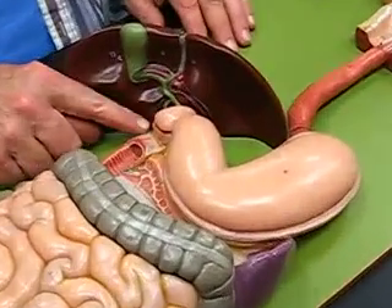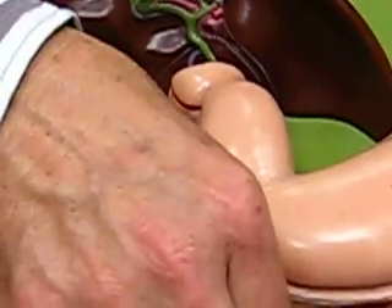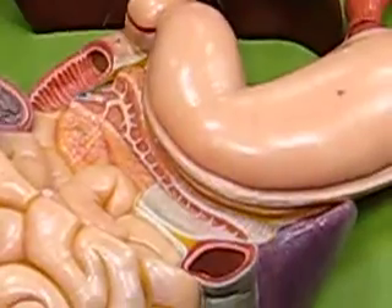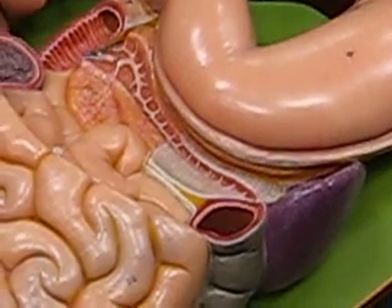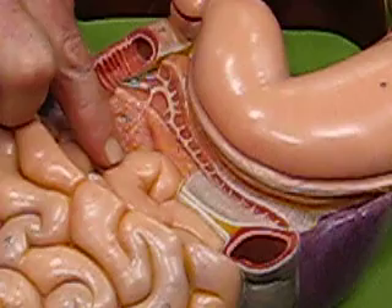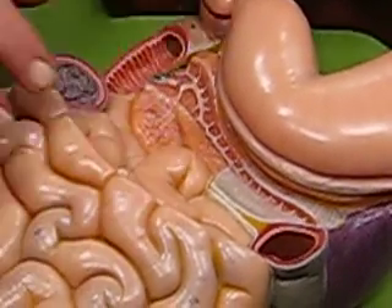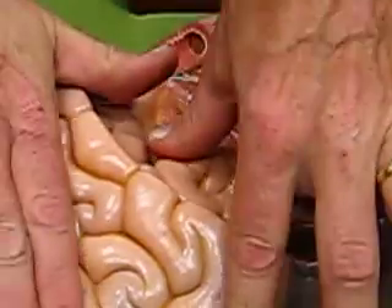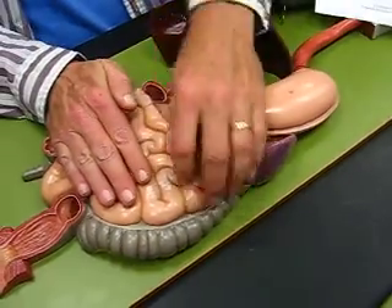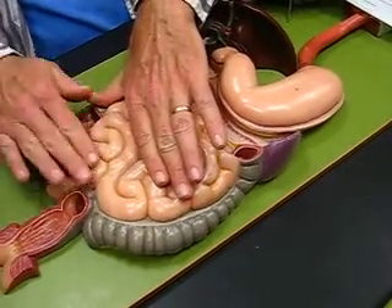The next part of the digestive tract is the small intestine. It consists, first, of the duodenum — this little portion right here. It goes over here and kind of kinks up right in there. That's the duodenum, a little short guy. And then you have two parts over here: the jejunum at the top and the ileum down below.